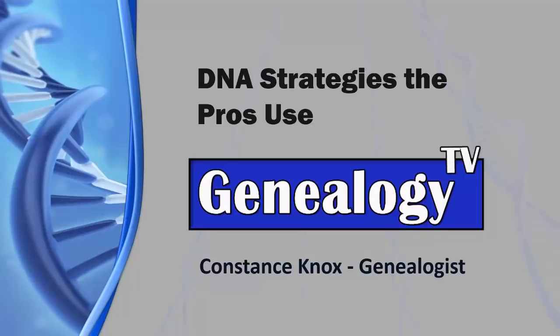Today we are talking about the DNA strategies that the pros use. As a reminder before we get started, please subscribe and ring the bell so that you get notified each time we upload a video.